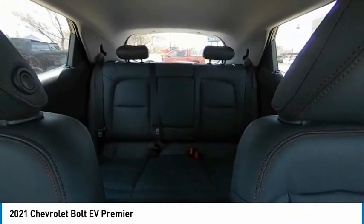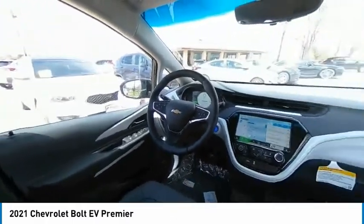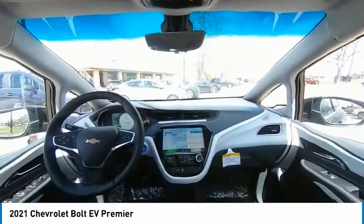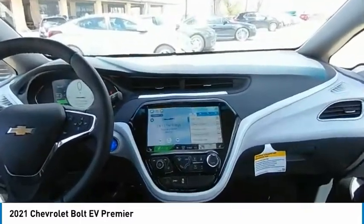If affordable style and reliability are what you're looking for, this vehicle couldn't be more perfect. Drive it today. The Chevrolet Bolt EV.